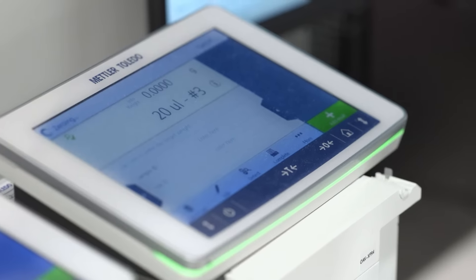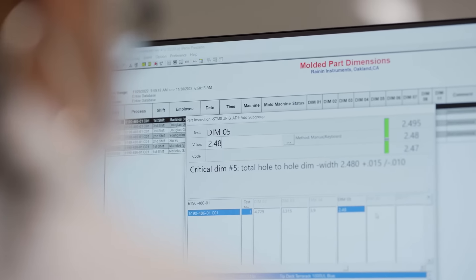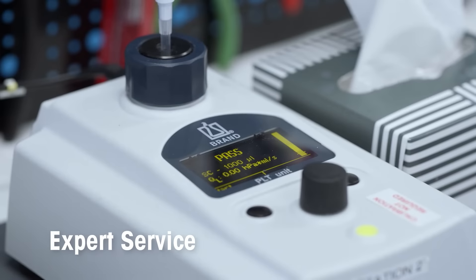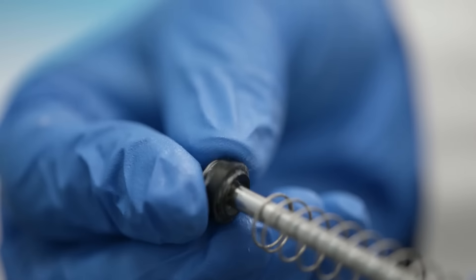Consistent reproducibility hinges on quality instruments, tips, and regular pipette calibration. Rainin pipette service is ISO 17025 certified — both for Rainin as well as non-Rainin pipettes — and uses OEM parts as recommended.